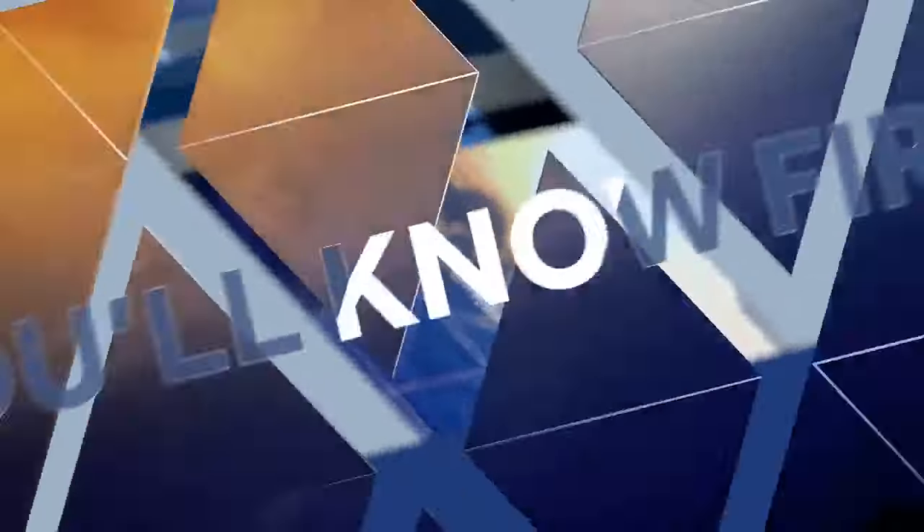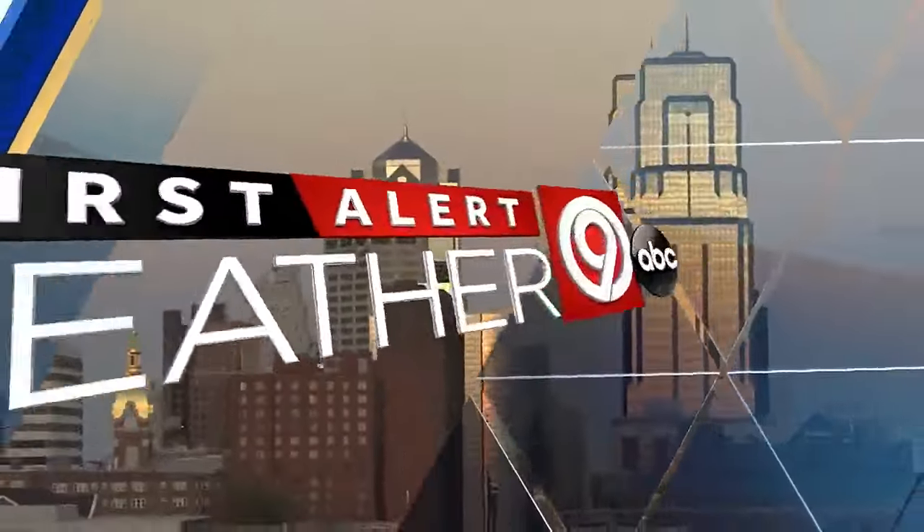Welcome to live radar and the nine-day forecast. This is First Alert Weather and we've been keeping a close eye on severe weather — and you just got some new information. Sure did. We have a severe thunderstorm watch, and this includes the metro, which will go until midnight.